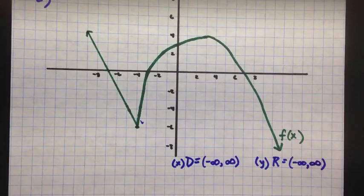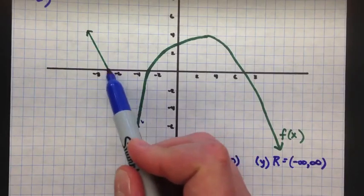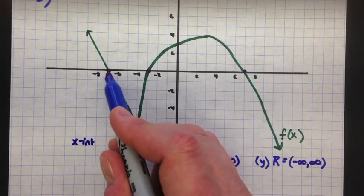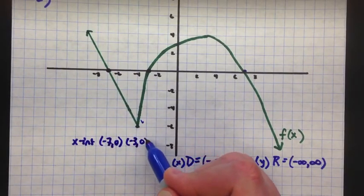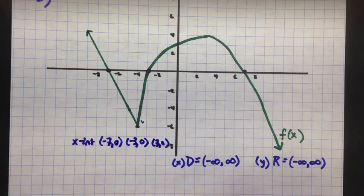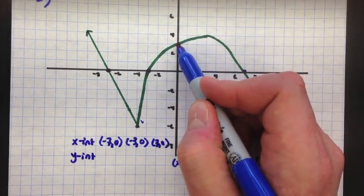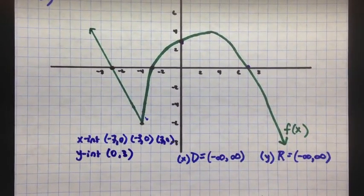If you want the intercepts, x-intercepts are where you cross the x-axis — three places. So x-intercepts would be negative 7, 0; negative 3, 0; and 7, 0. Those are your x-intercepts. The y-intercept, where we cross the y-axis, is at 0, 3. So those are your intercepts.